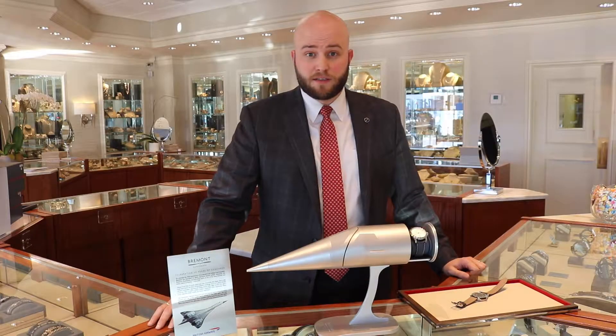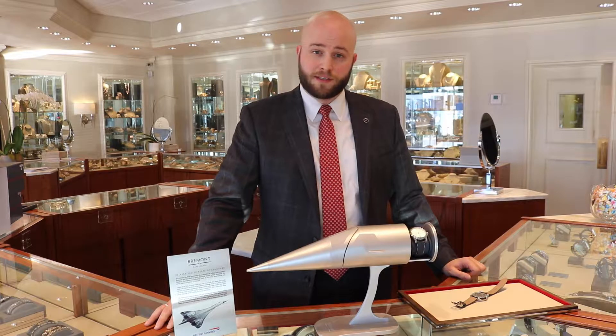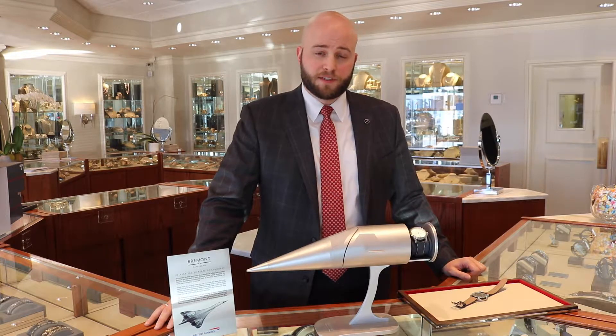The best place to come see this is of course in our showroom, Mednikau Jewelers at 474 Perkins Extended here in Memphis, and we'd love to see you.